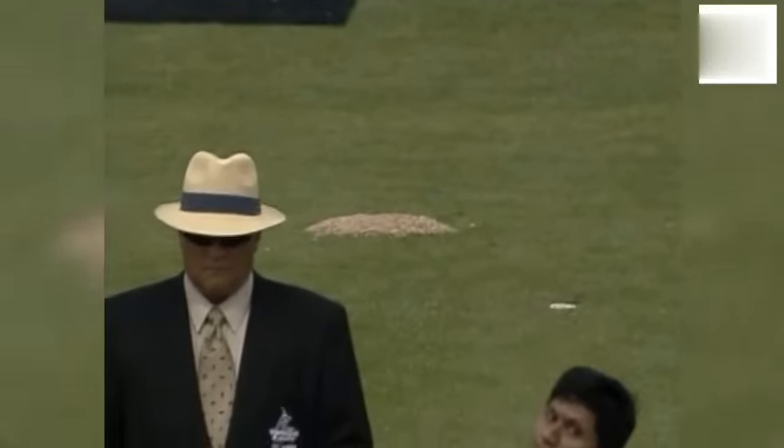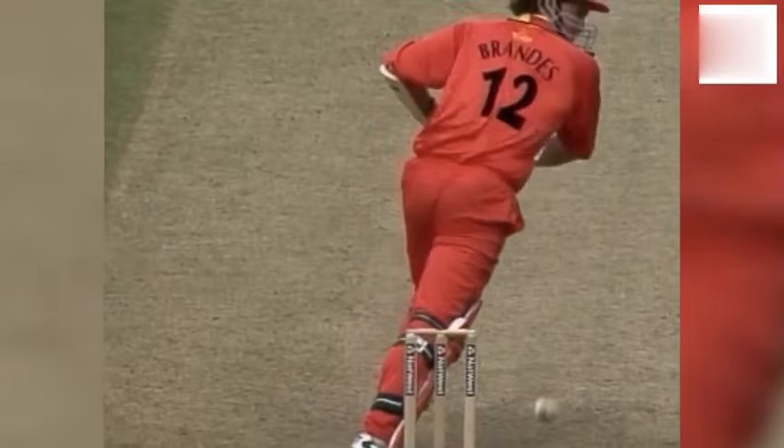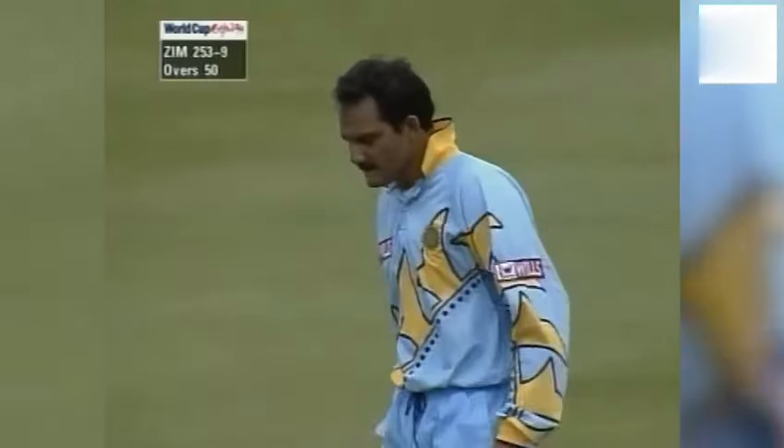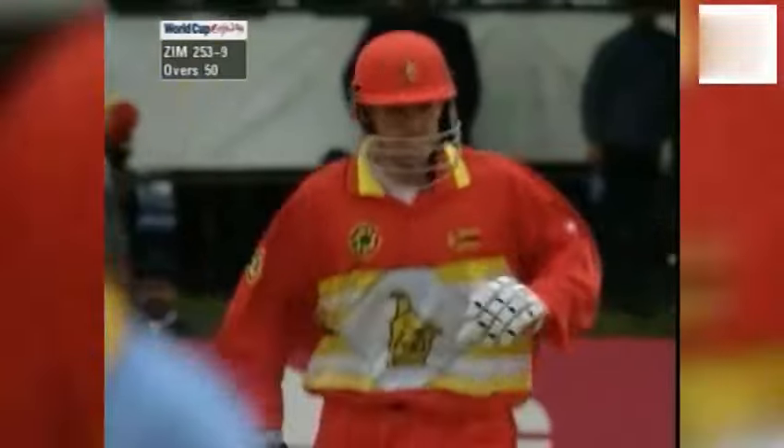Caught behind — he walks. Just trying to run it down to third man, the edge found. And Eddo Brandes goes, so that Henry Olonga will have to come in with just four deliveries remaining. Zimbabwe 251 for nine. Just the single taken, so Zimbabwe finish at 253 from their 50 overs. And India will have to get 254 to win.